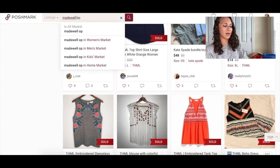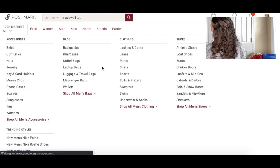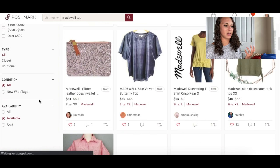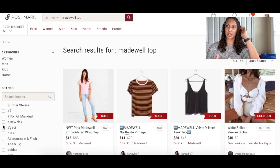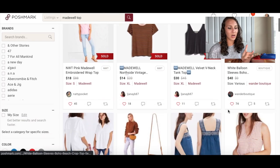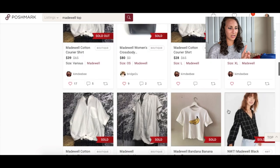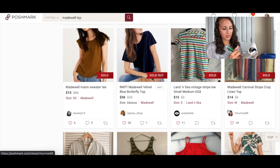The next one is a Texture and Thread by Madewell top — I'll just put 'Madewell top.' Sometimes with brands you already know well, you already have a sense of the price. Looking at sold comps: $50, $40, $30, $20, $55, $20 — I'm going to do $35 and hope for $30.